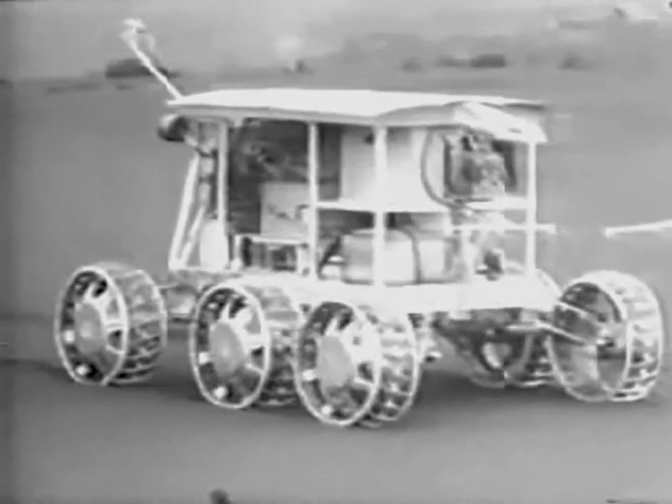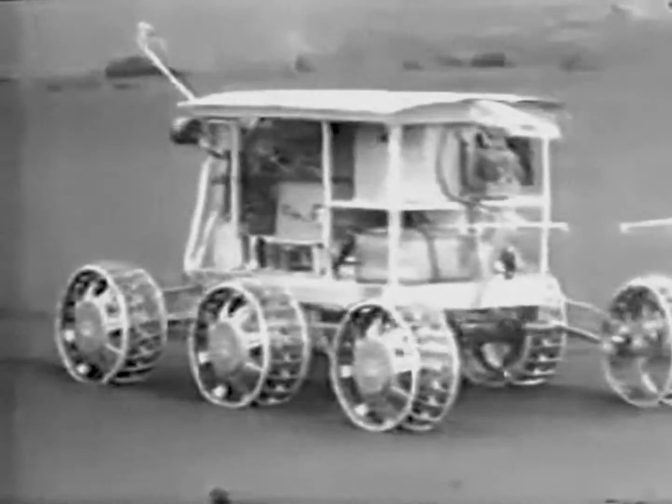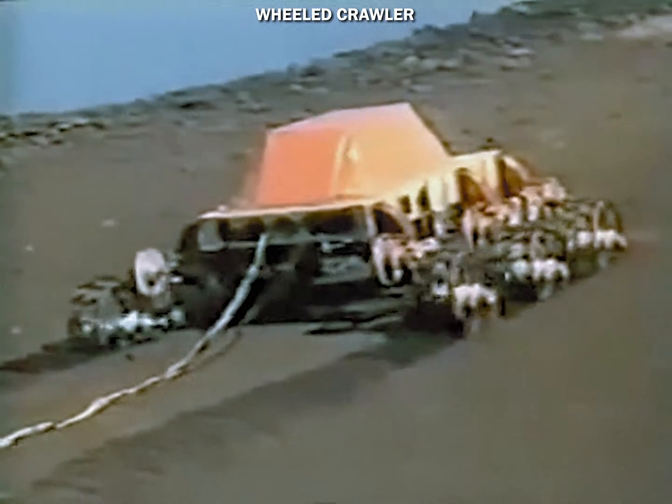To tackle Martian sand dunes, it was found that each wheel can be moved forward as it rotates, therefore improving traction. This feature was already present on the older Mars rover prototypes, leading to the more advanced wheeled crawl design shown here.